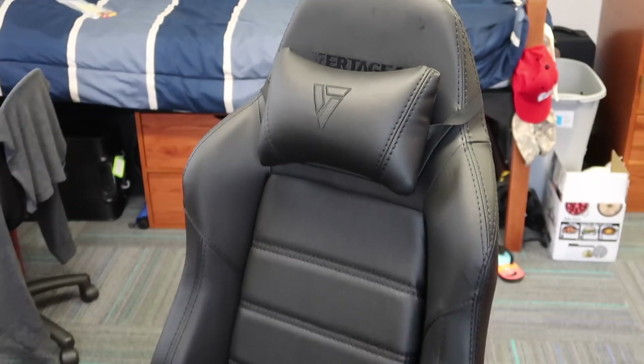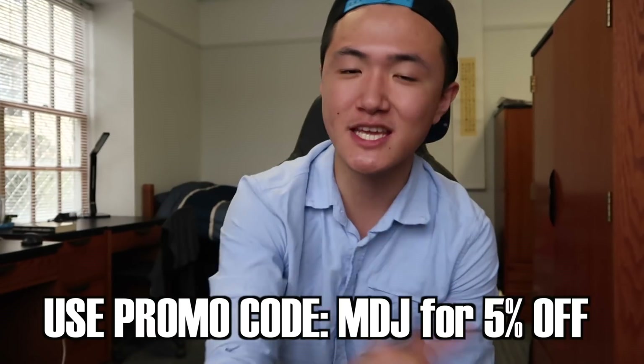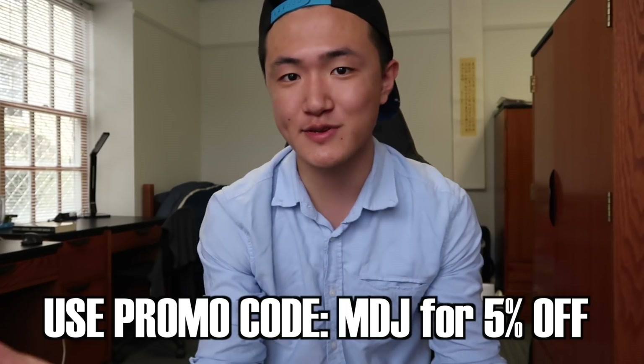Thank you guys for watching, I hope you enjoyed that. Before I end the video, I just want to give a massive shout out to VertaGear for sponsoring this video. This is the most comfortable thing I've ever sat on. For an NBA fan like me who spends a lot of time sitting at a desk watching NBA League Pass, investing in a good chair is important. I'll leave a link to VertaGear and all the chairs they sell in the description below. They offered you guys a special promo code — just insert MDJ at checkout and you'll get 5% off your chair.